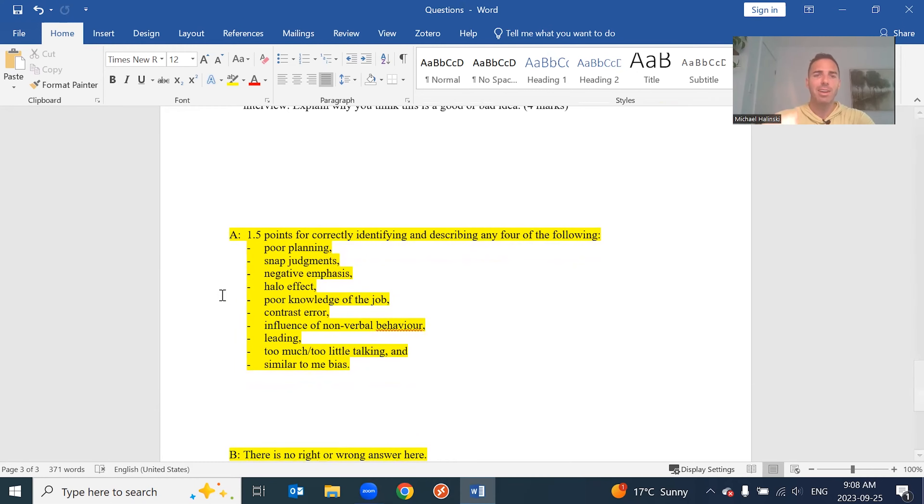Common mistakes include poorly planning the interview — trying to squeeze too many interviews into a day, not giving enough time for each, and rushing through questions. Snap judgments: somebody walks in and they're not smiling and you decide they don't want to be there — you're not giving them the job. First impressions make a big impact; that's what this error is all about.